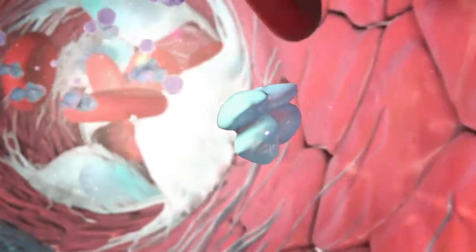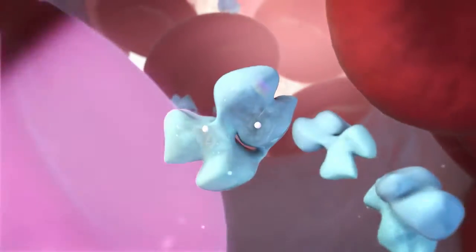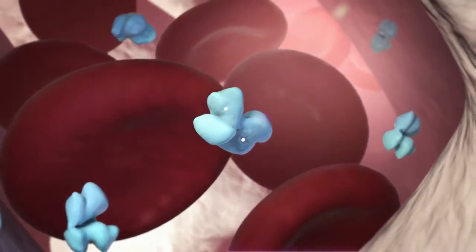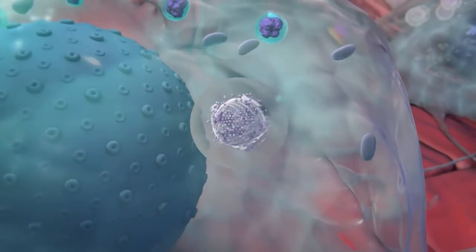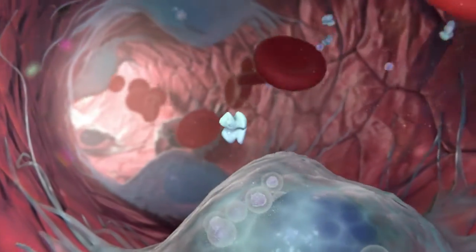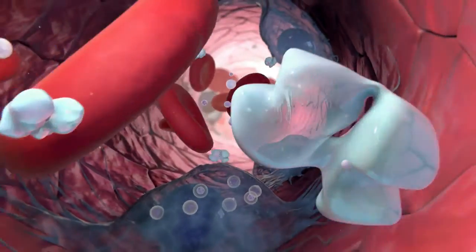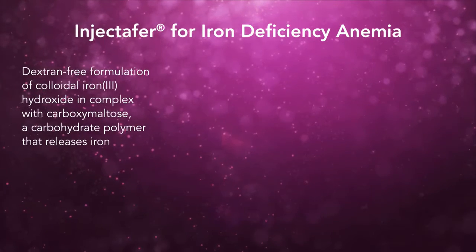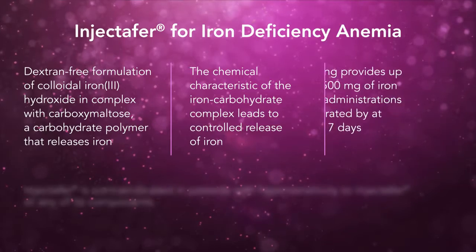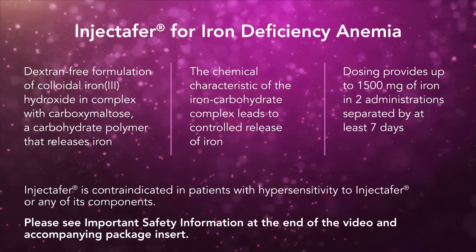Transferrin delivers iron to cells in the liver and spleen, or to the bone marrow, where it can be used for hemoglobin synthesis and red blood cell formation. The chemical characteristic of the iron-carbohydrate complex means that iron is released slowly. As a result, the transferrin available for uptake does not become fully saturated with iron, resulting in a controlled release of iron into the bloodstream. Injectafer is the number one IV iron in oncology clinics and the fastest-growing IV iron in the United States — a dextrin-free iron-carbohydrate complex with a controlled release of iron.